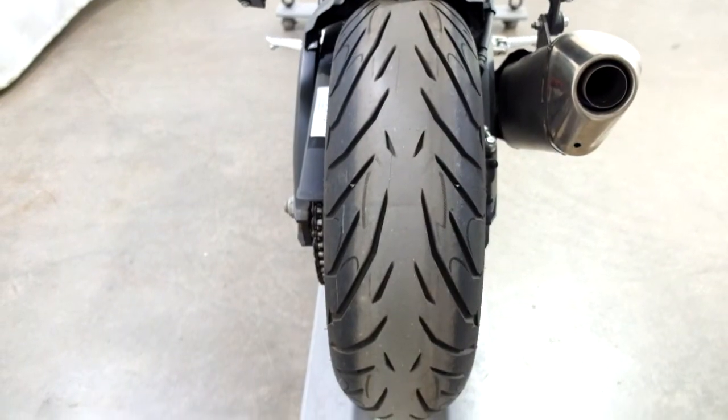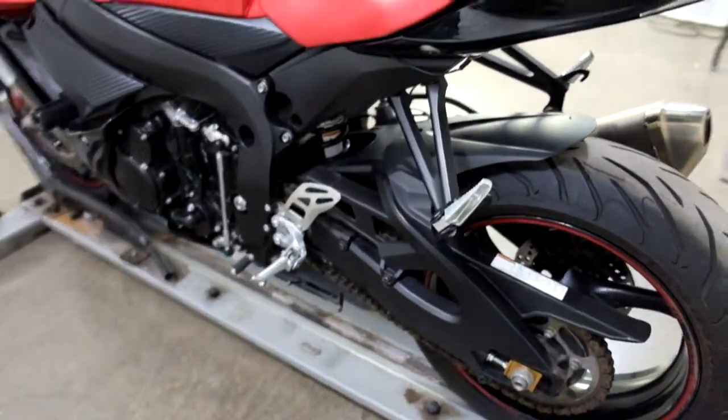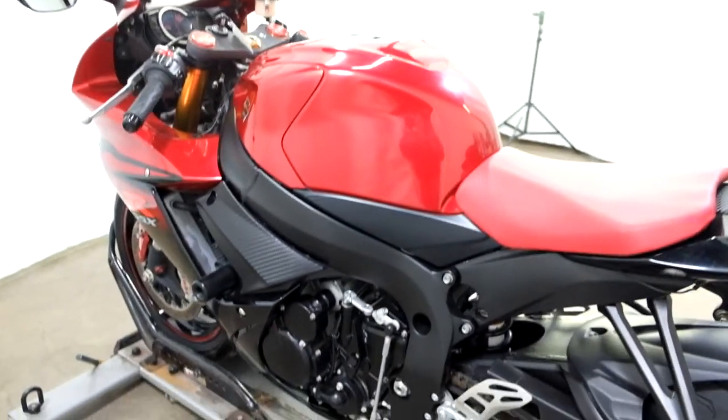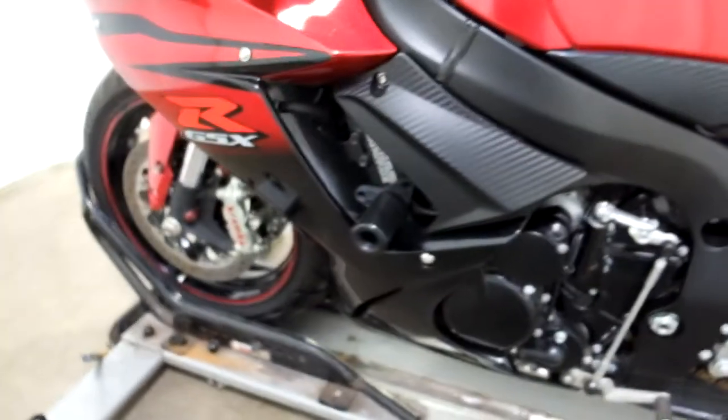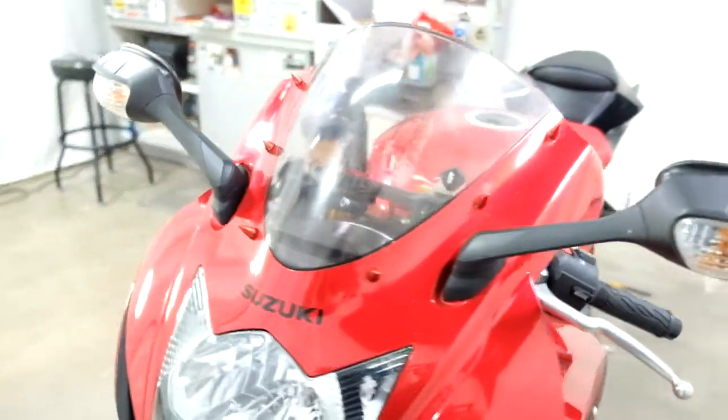Back tire is in great shape as well. And again, our frame sliders are present. They've also added the windshield spikes to it.